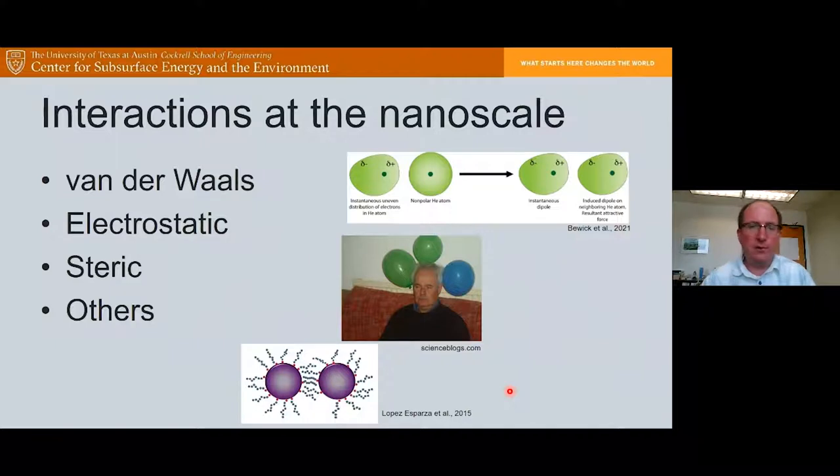The key takeaway is that it is interactions at the nanoscale that give nanoparticles their power. There are three main interactions I'll talk about today. First, van der Waals forces — attractive forces between two particles arising from instantaneous dipole generation and London dispersion forces. Second, electrostatic interactions — the same thing that allows you to stick a balloon to your hair. Third, steric interactions, which happen when particles coated with polymer try to get close to each other; these steric forces repel them because it's related to trying to squeeze water out from between those particles.